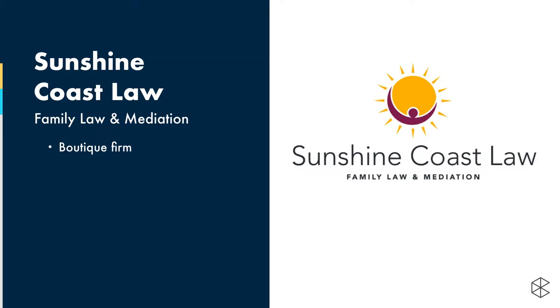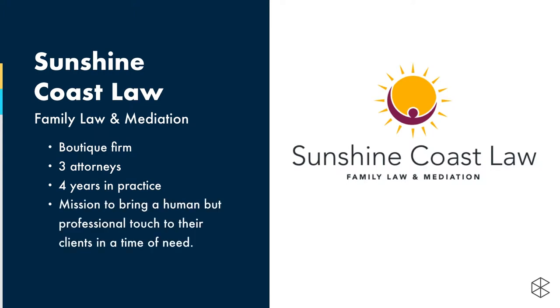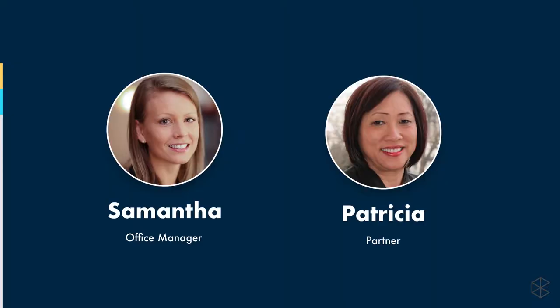This is Sunshine Coast Law. They are based on the beautiful Sunshine Coast of British Columbia. They're a boutique firm with three attorneys. They've been around for about four years, and their mission is to bring that human touch to their practice and really help their clients in a time of need. We have two members of that firm helping us today: Samantha, the office manager, and Patricia, one of the partners.